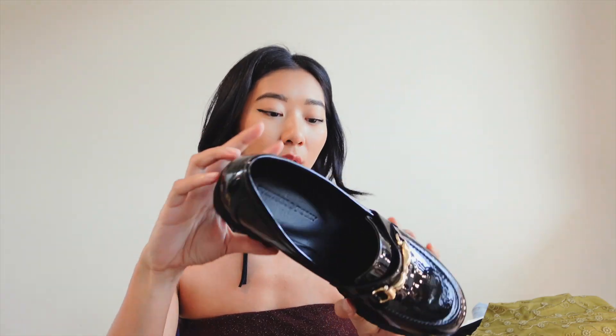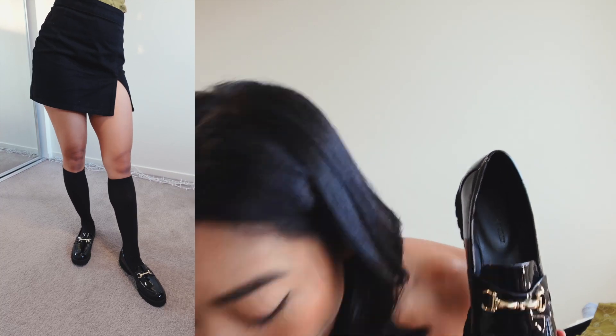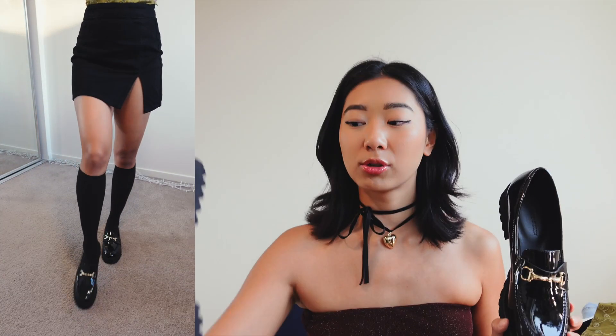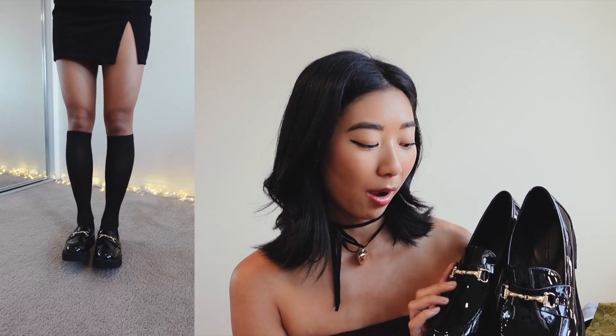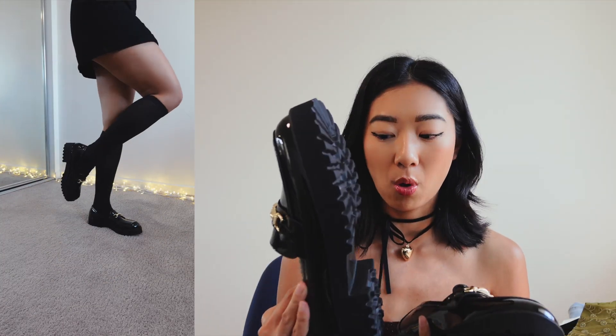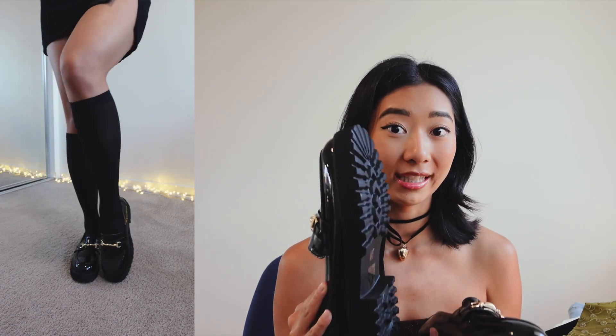These are the loafers I got. I don't ever wear loafers but I've been wanting to try them — I think they're so trendy and so cool, but I just never had the guts to buy them myself. The base of them is definitely not the best quality; you can feel like they'll probably get worn out really easily.